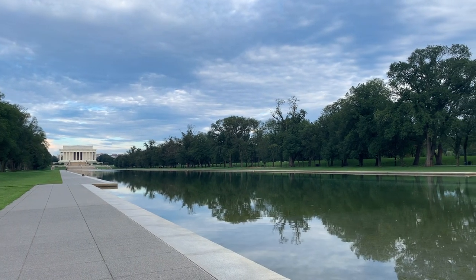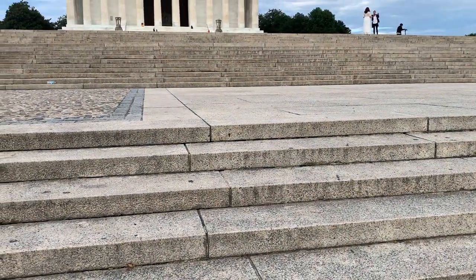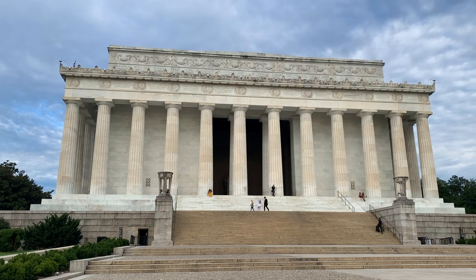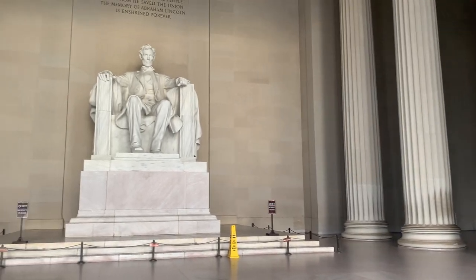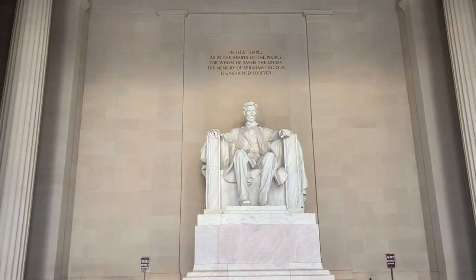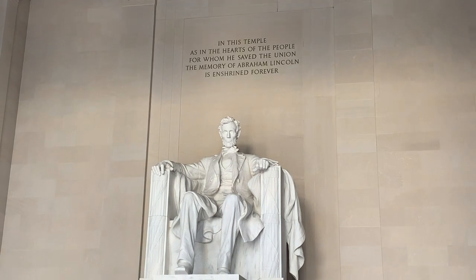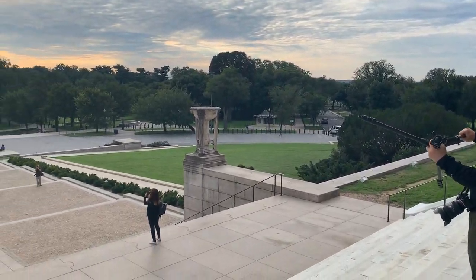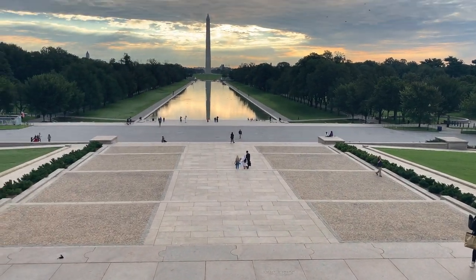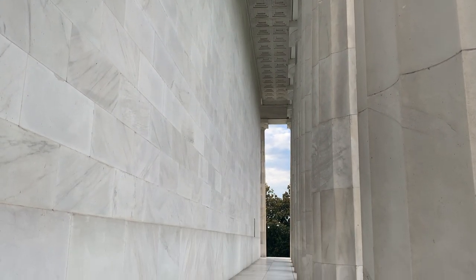Right past the World War II Memorial you'll find the reflecting pool, and at the other end is the Lincoln Memorial. On your way up the steps, stop about halfway up in the middle — there is an engraving marking the exact spot where Martin Luther King Jr. gave his 'I Have a Dream' speech. This is one of the most iconic sites in America. Go up the stairs, check out the chamber and see Lincoln, then turn around for the views of the Washington Monument. Walk around the whole top including the back side, and don't miss the small museum in the base that covers both the building of the memorial and the life of Abraham Lincoln.